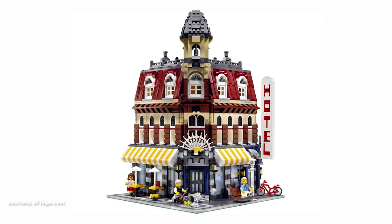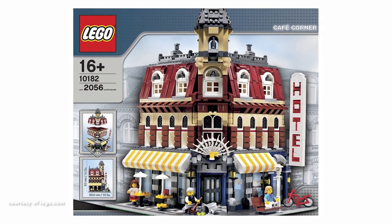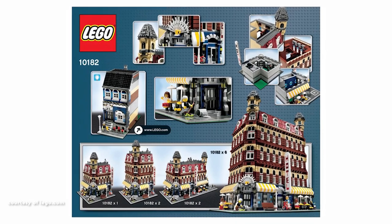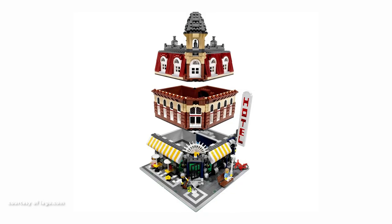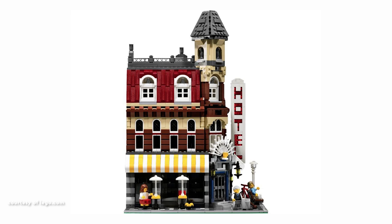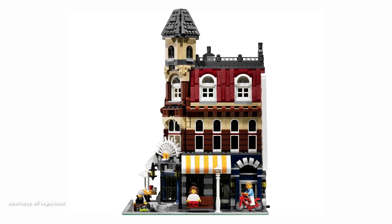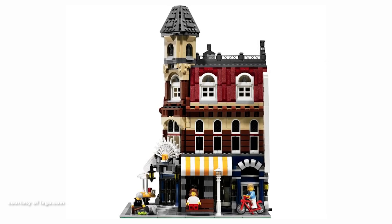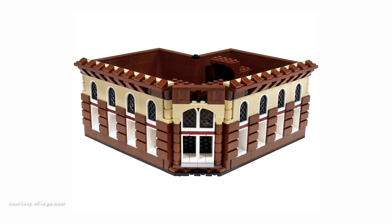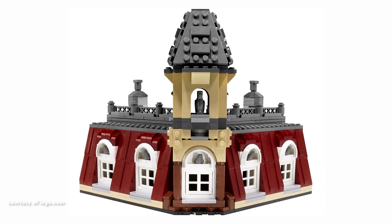At the 18th spot, I placed Café Corner, the inaugural release in the Modular Building Series, unveiled in April 2007. It drew inspiration from a corner building in Denmark. The set introduced several distinctive building techniques, including annexes, the use of fanned minifigure-sized skis for decoration, angled corners, and a captivating 3D façade. The intricately designed façade is a notable highlight. However, what leaves me less impressed is the absence of any interior detailing. Given that it was the first set in the series, it's conceivable that LEGO was still exploring the direction to take at that point.